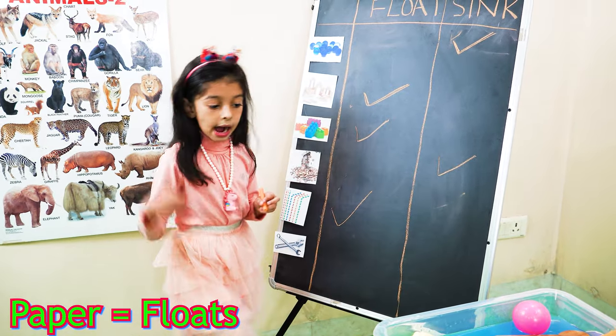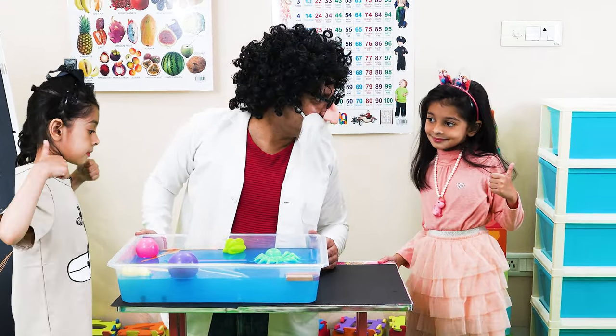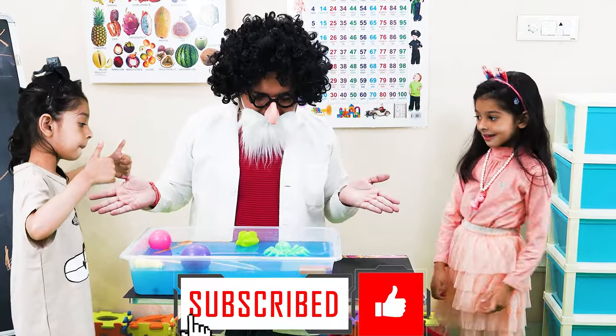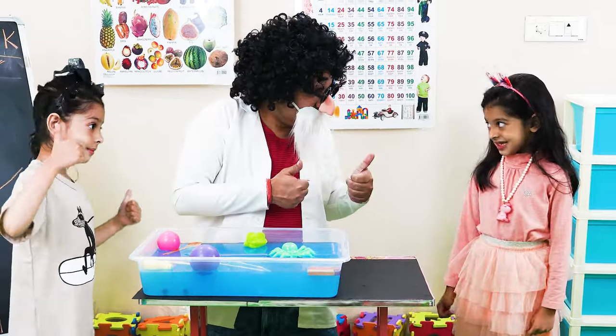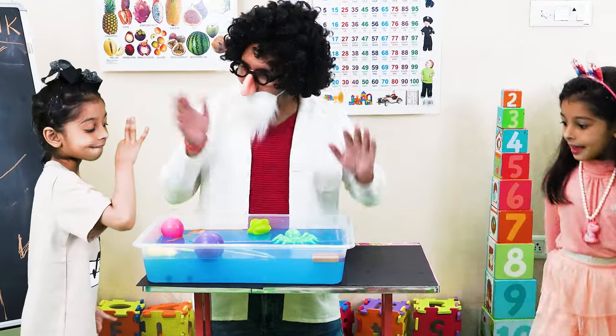Those straws are very floaty. So kids, today we have learnt about sink and float. Now you know which items sink and which items float. Okay, you got it? Yes! Now you can go and keep your seat. Bye-bye! Goodbye!